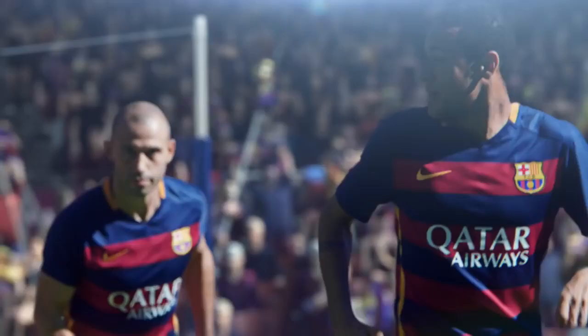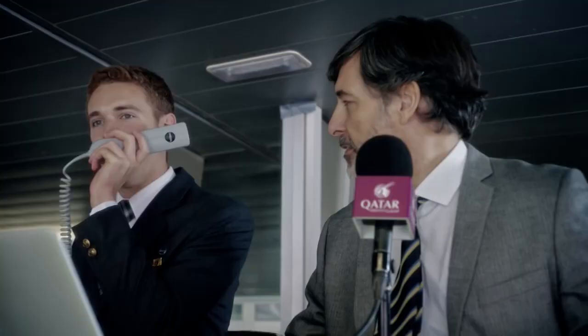The excitement is building and it's almost time to take off. Welcome on board this Qatar Airways flight. Before we depart, please pay attention as we demonstrate the safety features of the aircraft.